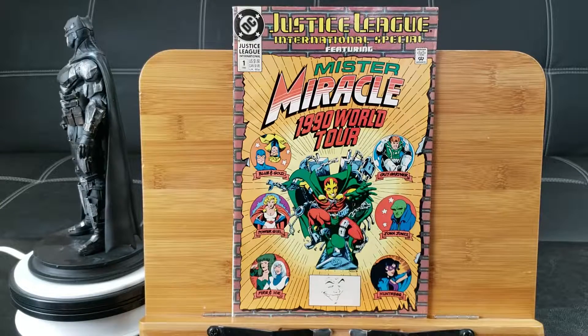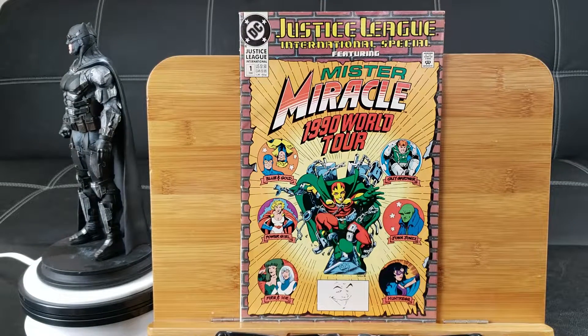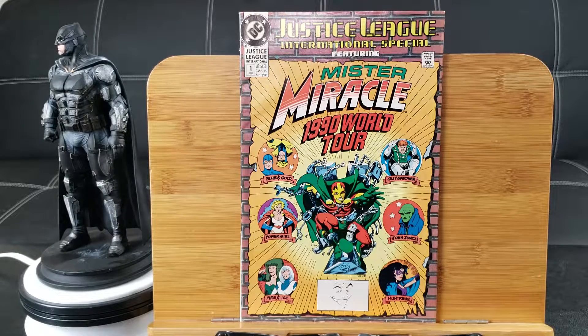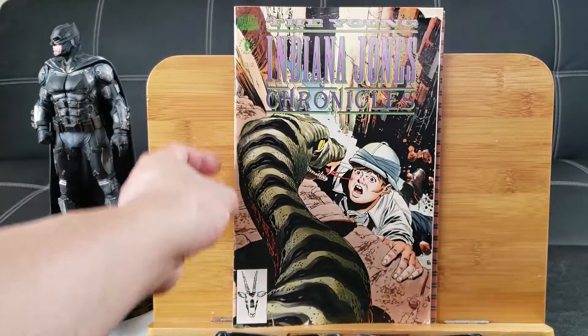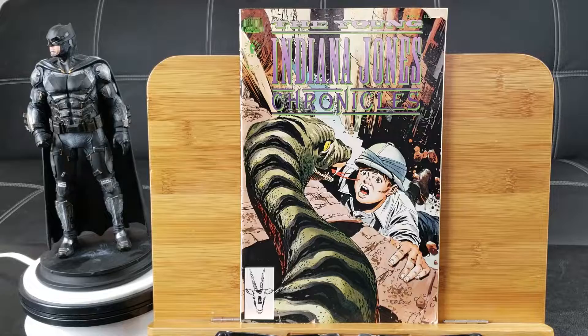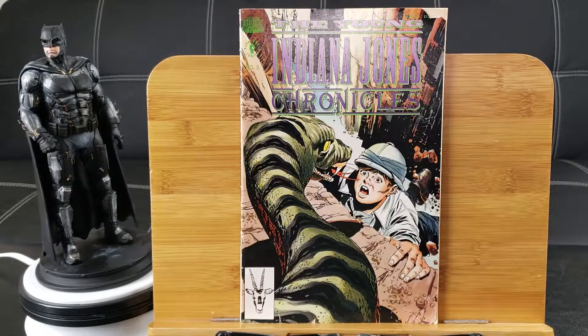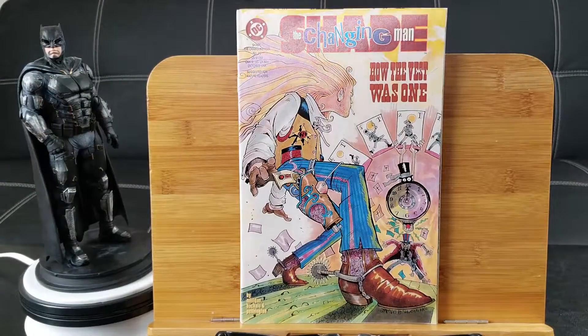Justice League International Special featuring Mr. Miracle — 1990 World Tour. Indiana Jones: The Young Indiana Jones Chronicles from Dark Horse Comics, issue number 2. Shade the Changing Man number 16.